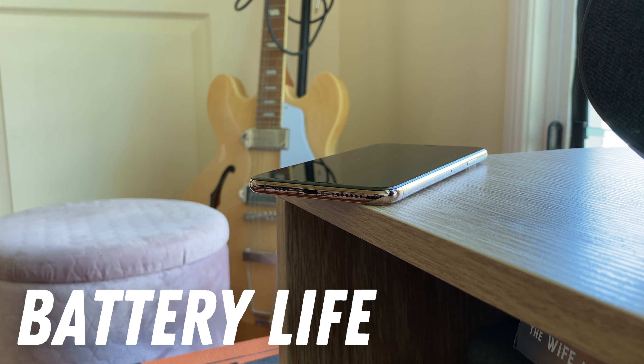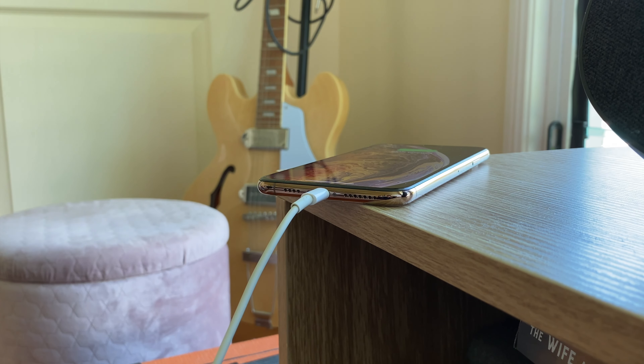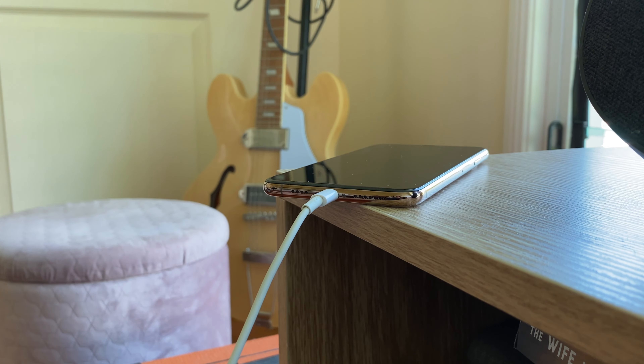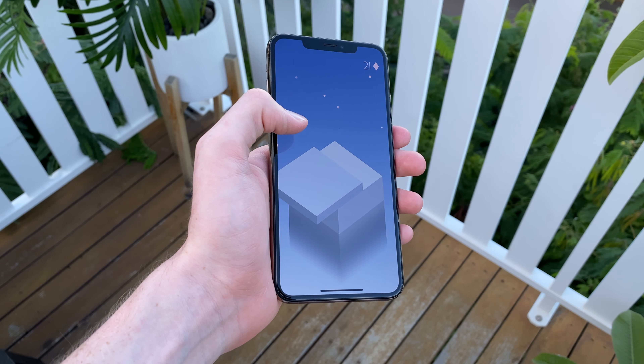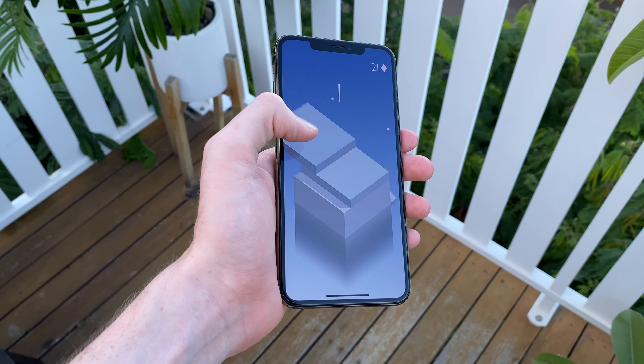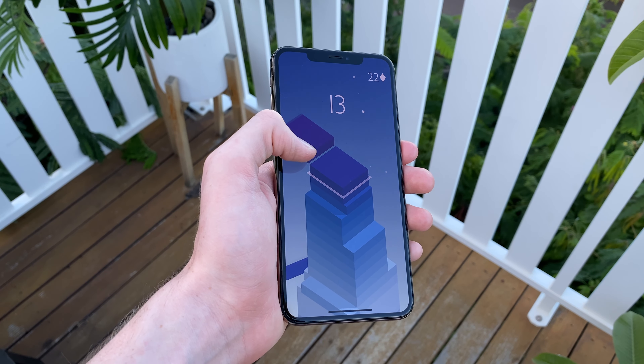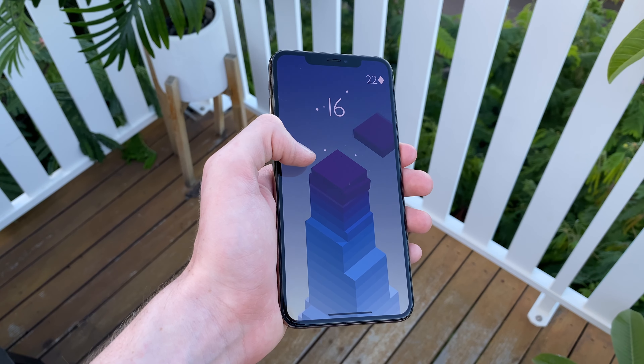Battery life on these older iPhones is usually an issue due to the cell inside degrading over time, and therefore being able to hold less of a charge. But with the XS Max's larger-than-average 3,174mAh cell, you should still be able to get through the day on light-to-moderate use pretty easily. It is going to depend device-to-device on how much of a flogging it's been given over the years, but generally speaking, for most people, it's going to be just fine. Move on to heavy use though, and you'll probably find yourself needing to plug in before night time.